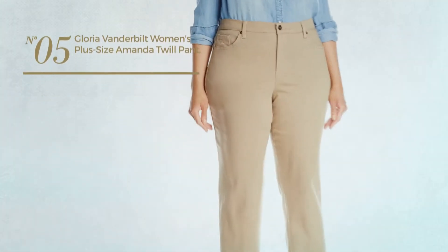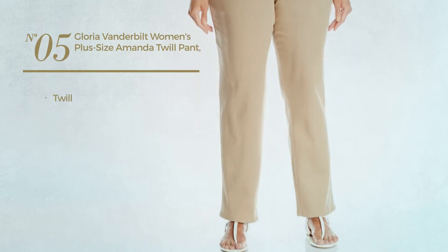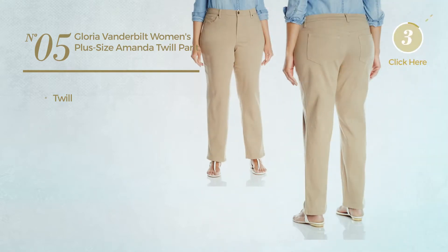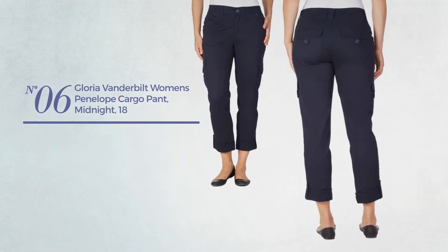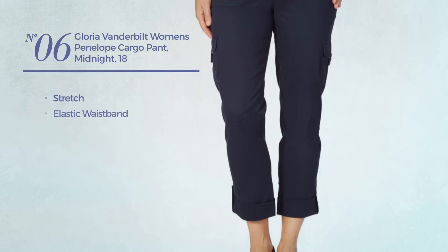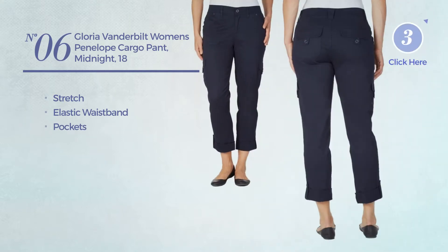Number five, made of twill, available in six colors. Number six, made of stretch material. This garment includes an elastic waistband and pockets, available in three other colors.